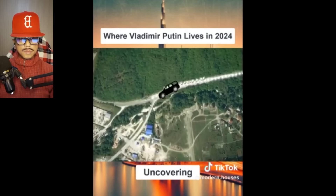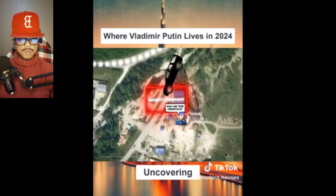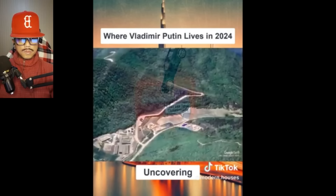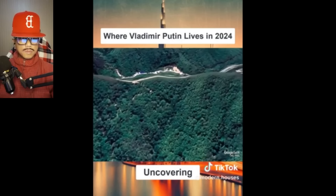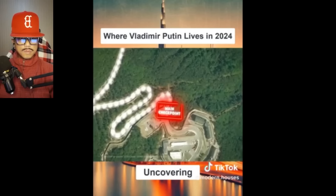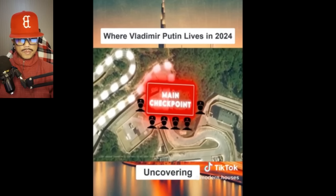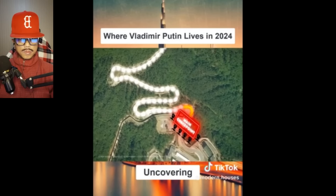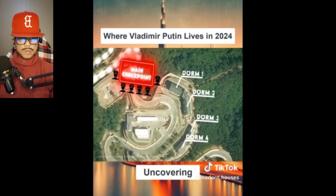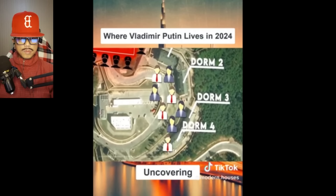Driving into the complex from the highway, you'll first get stopped at a security checkpoint. From there, you'll travel up a windy road until you get to the top of a ridge before coming across the main security checkpoint. Here there will likely be armed guards who will have had time to see who is approaching because of how windy the roads are. Near this main checkpoint are several dormitories intended to house the many staff and security guards, likely in the hundreds.